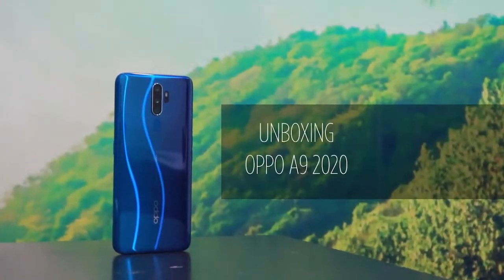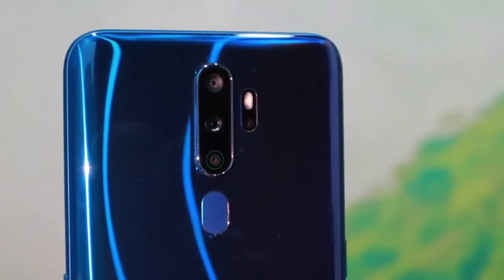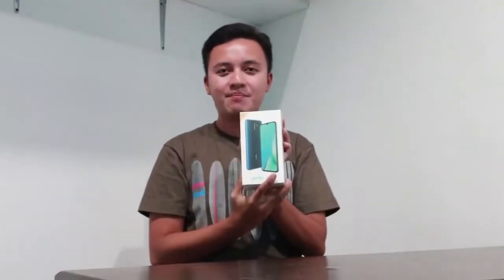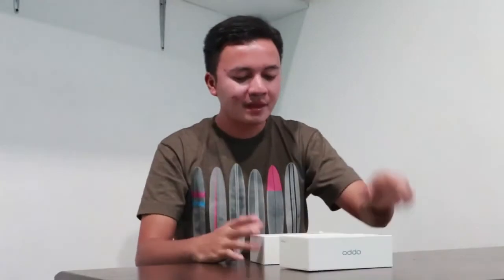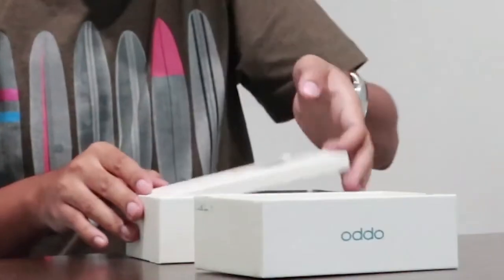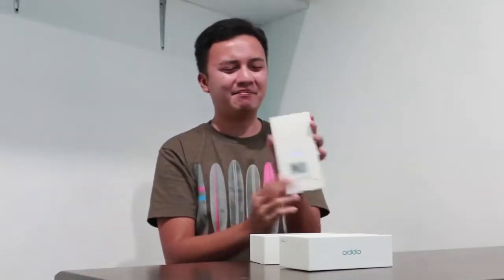So, let's do it! Okay, so this is the box, of course. So since it's an unboxing, I did open it before. But I'll open it again now. So when you open the box, you will see a mini box inside.